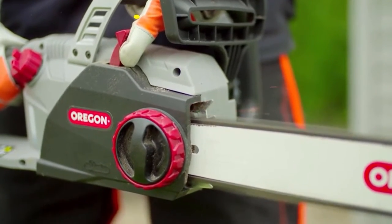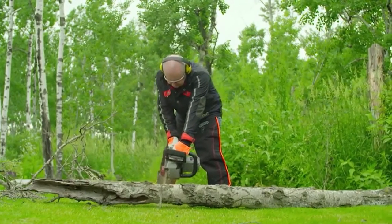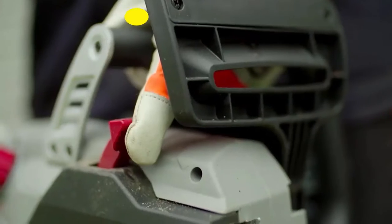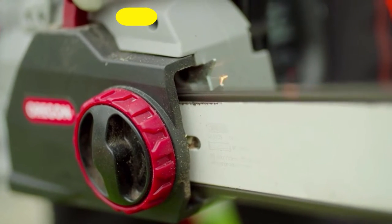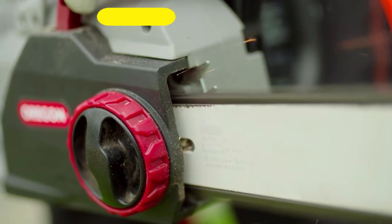When it comes to the Oregon CS15 18-inch electric chainsaw, power and price combine well. As a result of its 18-inch bar length, it's up to the task of taking on virtually everything.